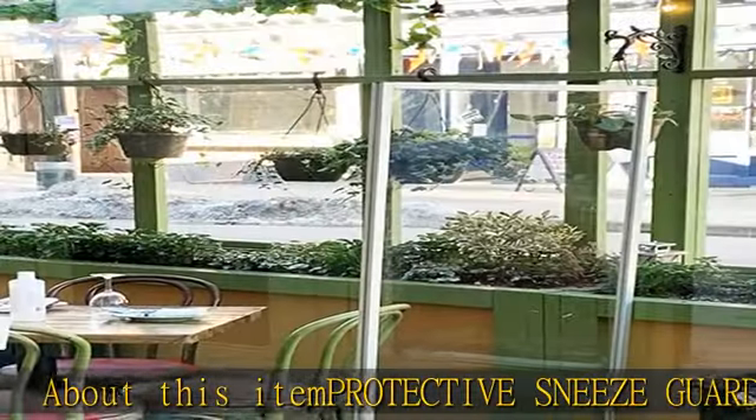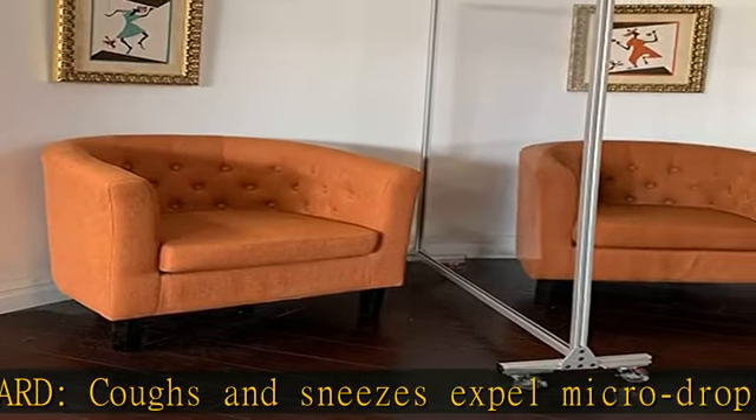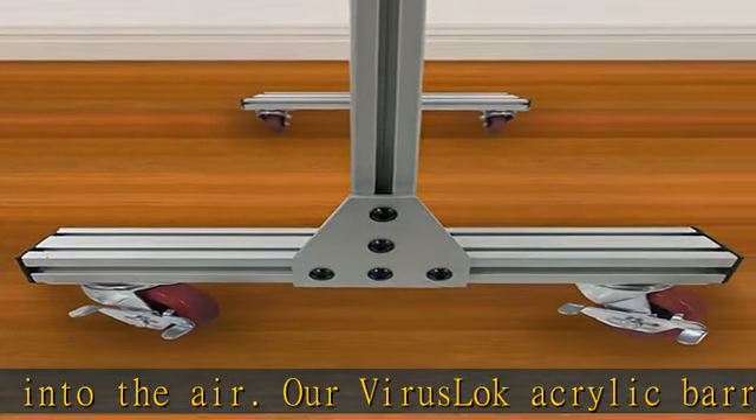Protective sneeze guard: coughs and sneezes expel micro droplets into the air. Our Virus Lock acrylic barrier blocks these airborne aerosols, reducing the spread of viruses to shield your employees, improve workplace hygiene, promote social distancing, and keep your business running.